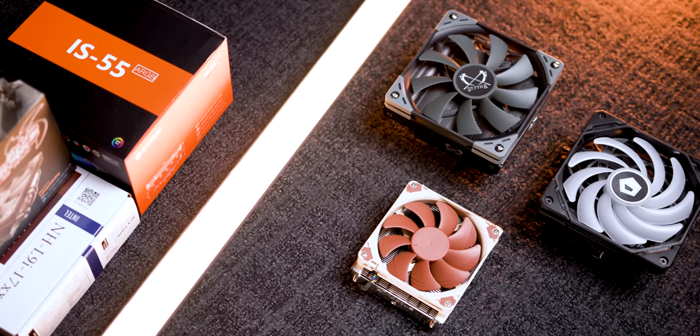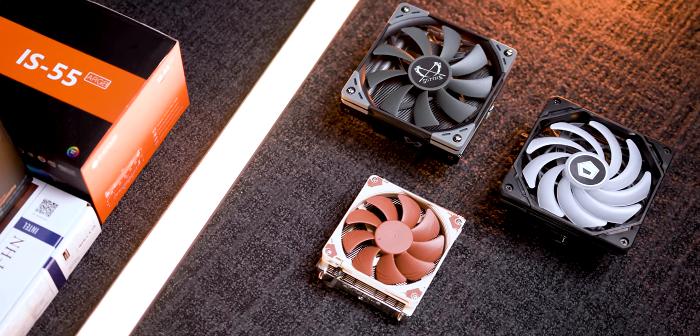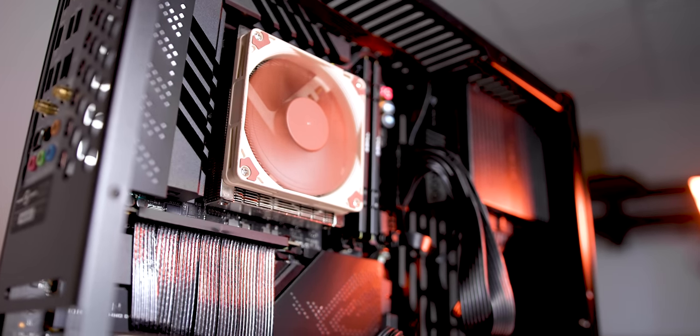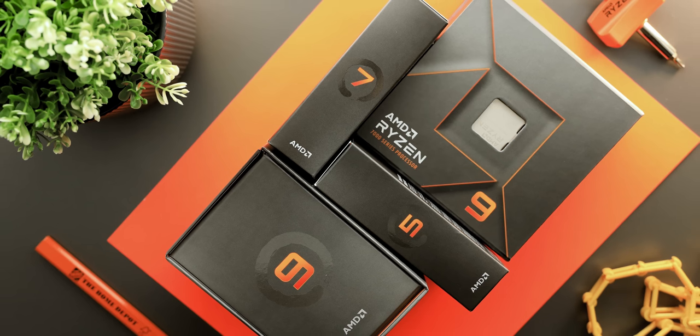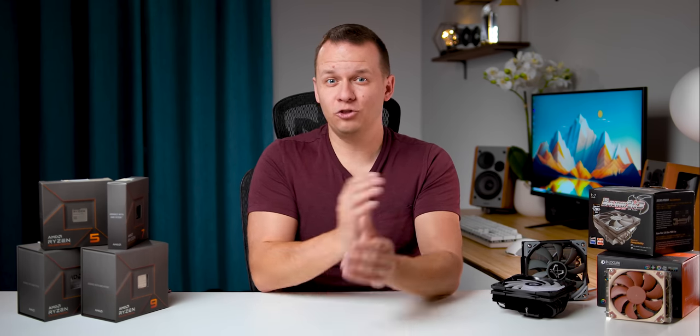So I've assembled some of the absolute best small form factor heatsinks around, and I'm testing them with not one CPU, not even two, but every single Ryzen 7000 series processor launched so far. I wanted to start this video off with a little bit of sad news — because what ends up happening now with AM5 is that a lot of the most popular small form factor coolers on the market don't even support the socket.